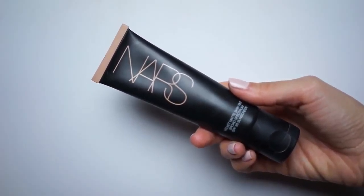The first thing I'm going to do is apply a small amount of the NARS velvet matte skin tint around my brows before filling them in. I always do this to prevent messing up my brows when applying foundation later. I'm buffing it in with a Zoeva 102 brush. This product is like a tinted moisturizer but it finishes matte, so it's a great option if you're oily.